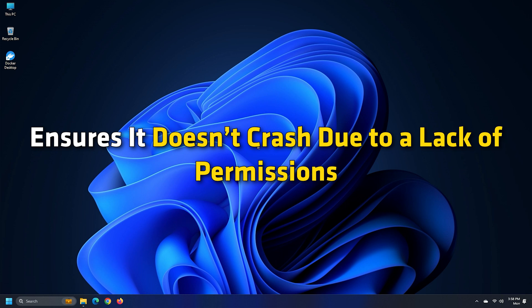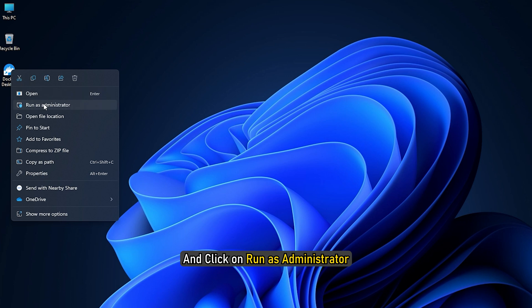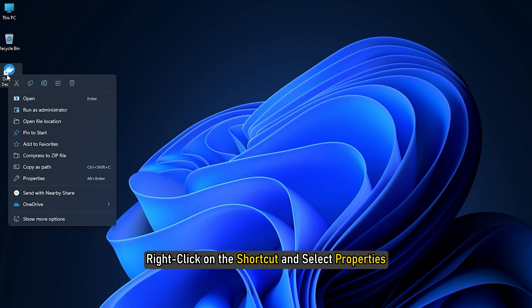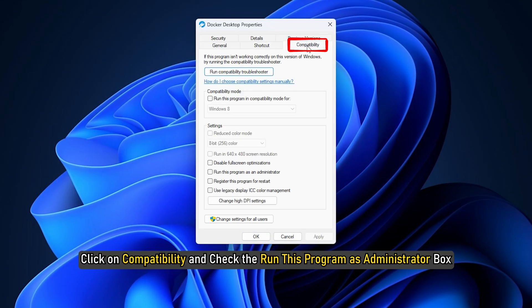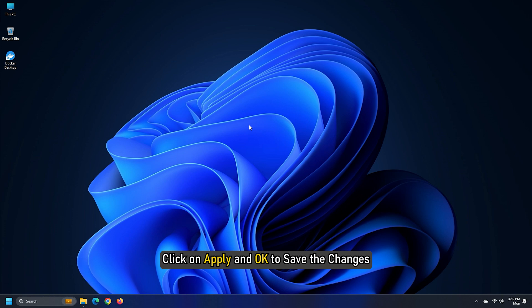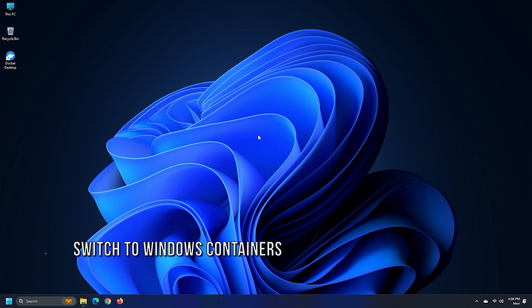Method three: running the app as an administrator ensures it doesn't crash due to lack of permissions. To do so, right-click on your device's Docker Desktop .exe shortcut file and click 'Run this program as an administrator'. If this works, right-click on the shortcut and select Properties. Click on Compatibility and check the 'Run this program as administrator' box. Click Apply and OK to save the changes.